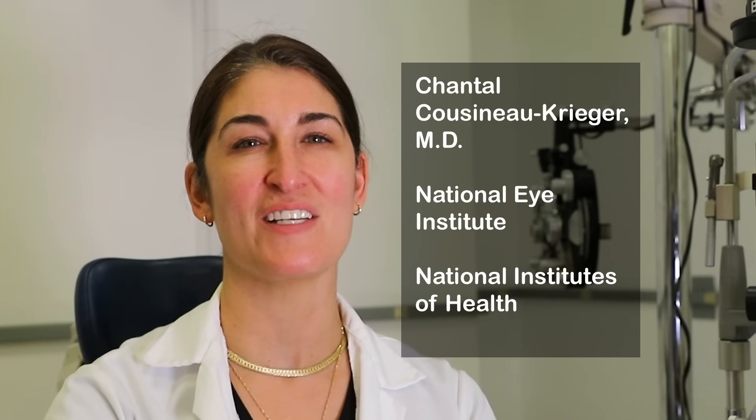Thinking about checking out the eclipse? First, check out these bright ideas. Hi, I'm Dr. Chantal Cousineau-Krieger from the National Eye Institute, a part of the National Institutes of Health.